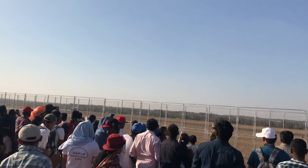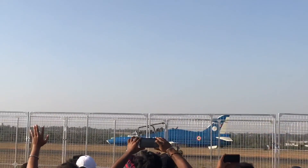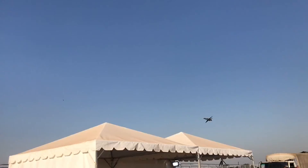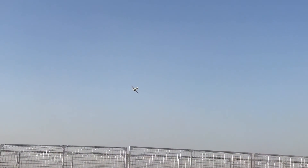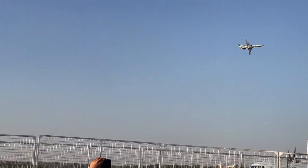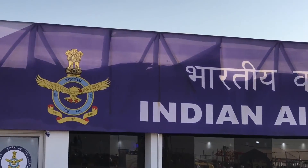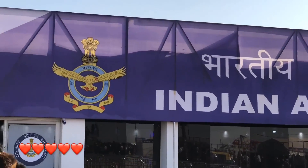If you haven't seen some of these aircraft fly, don't miss the chance next time it comes by, because these things are amazing. This was hosted by the Indian Air Force — that's how their logo looks. Quite nice — check it out.